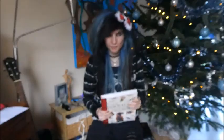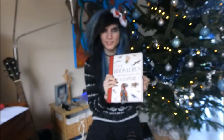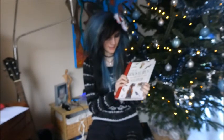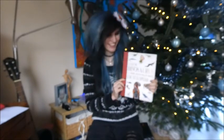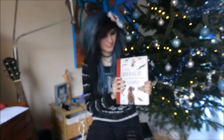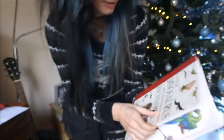My parents bought this book for me in Naturalis — it's the museum I work at every Friday. I thought this book was really beautiful and I really wanted to have it, so they bought it for me. And it's a book with all extinct animals.